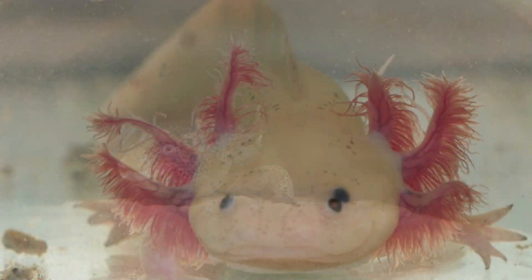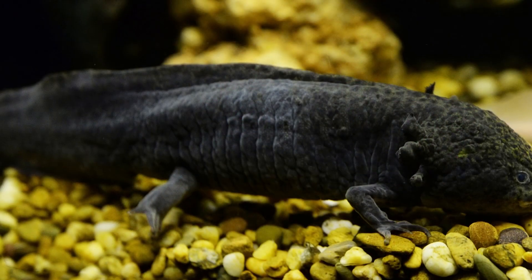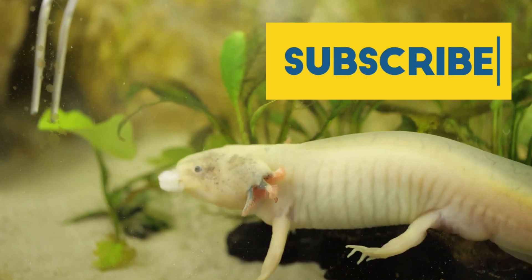Stick around until the end of the video, where we will reveal the single most important thing you can do to ensure your axolotl never experiences any of these health issues. And be sure to subscribe to our channel for more helpful videos about axolotls.